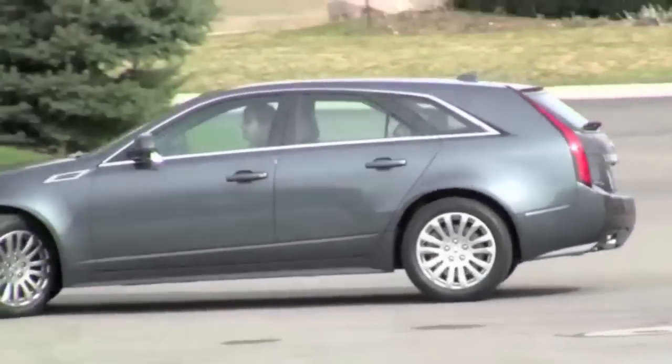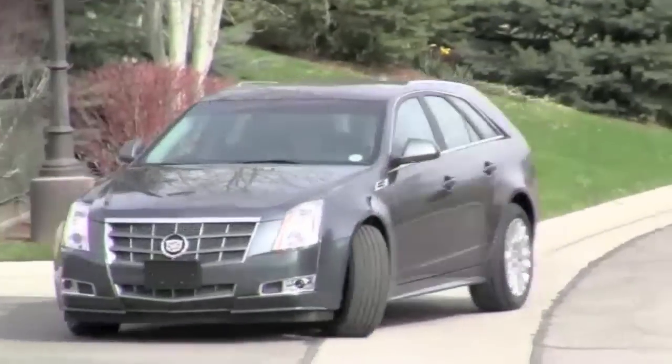It's a fun, powerful car, and a lot of car for a wagon. For VHicks, I'm Michael Waterman.